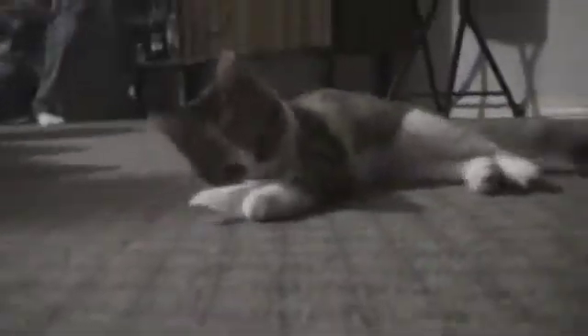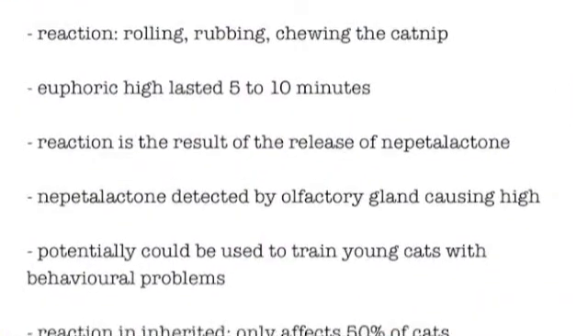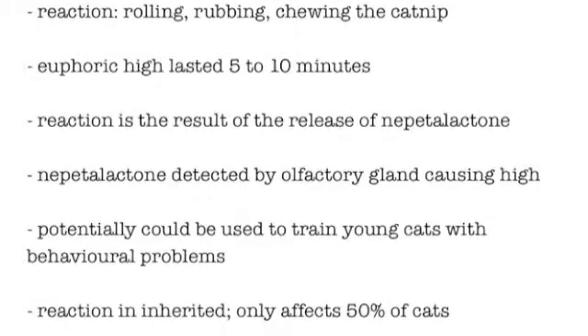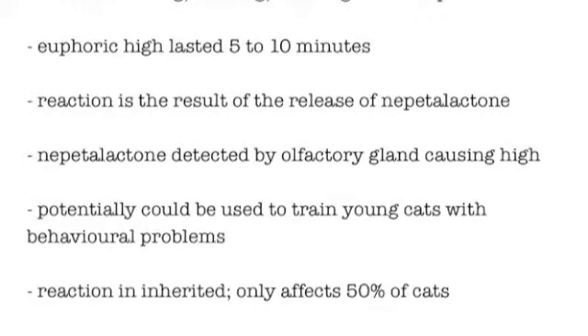When cats are exposed to catnip, they roll in it, chew on it, kick it, flip it, and exhibit other odd behaviors. In a video example, dried catnip was placed on a paper towel and a kitten displayed these exact odd behaviors with it. This reaction often lasts 5–10 minutes until they lose interest. This is due to the release of nepetalactone when the cat chews on the catnip. The cat's olfactory gland detects the chemical and this results in a euphoric high. Catnip could potentially be used to train or prevent behavioral problems in young cats. The reaction to catnip is inherited as an autosomal gene and only affects around 50% of cats.